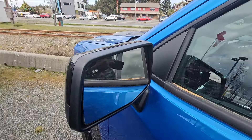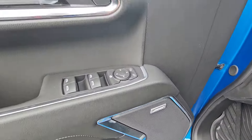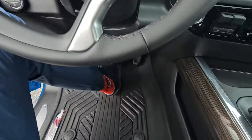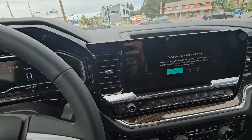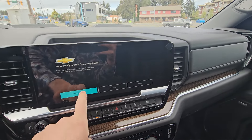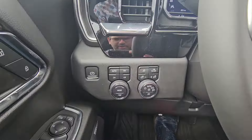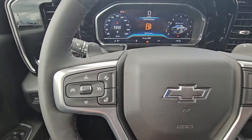Blind spot monitor, Bose audio, power windows, locks and mirrors, power driver seat. You've got your 13-inch diagonal display and then your 12-inch fully digital driver cluster as well. 4x4 controls, heated steering wheel, cruise control.